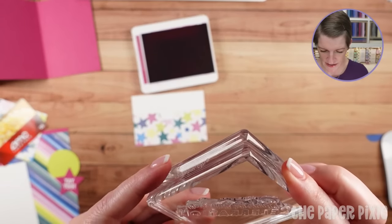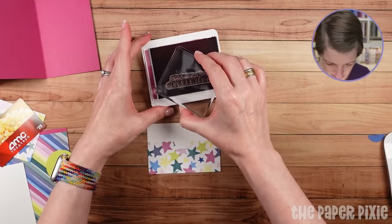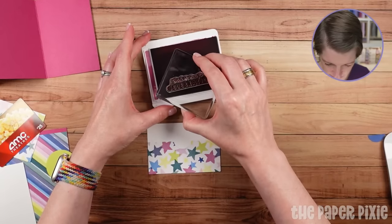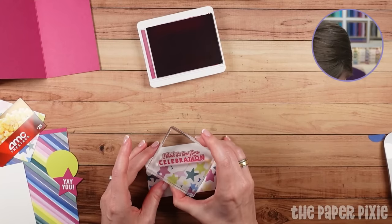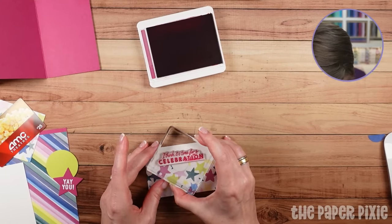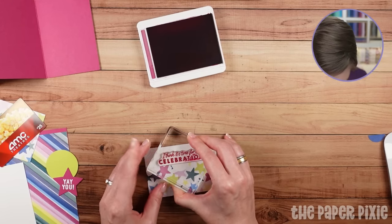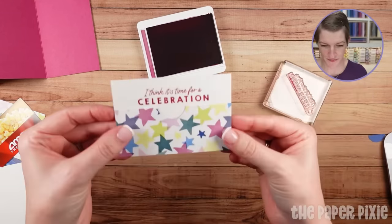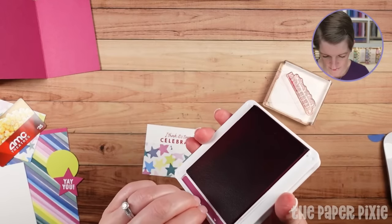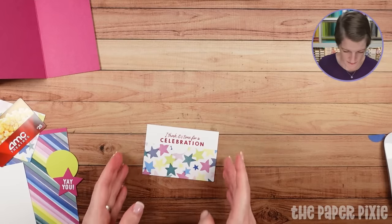I'm going to stamp a sentiment and be brave here since I've already put my Designer Series paper down. I thought it would be fun to put a little sentiment that will hide behind the gift card. This says, 'I think it's time for a celebration.'